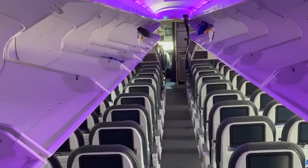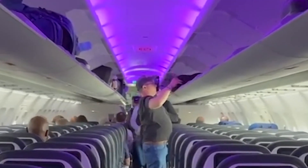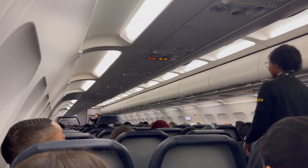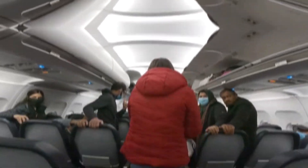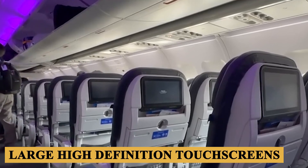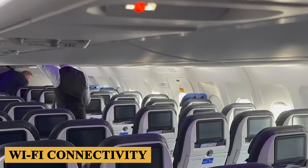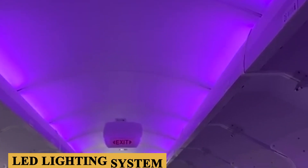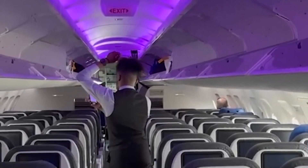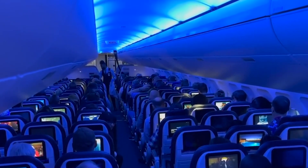The aircraft features larger overhead bins compared to its predecessors, accommodating more carry-on baggage and reducing the need for checked luggage. Depending on the airline, the plane may be equipped with state-of-the-art in-flight entertainment systems, including large high-definition touchscreens, USB charging ports, and Wi-Fi connectivity. The aircraft is equipped with an LED lighting system that can mimic natural light patterns, adjustable to reduce jet lag on longer routes, and designed to create a more relaxing atmosphere.